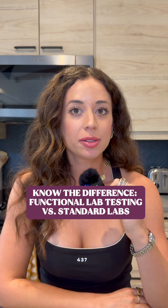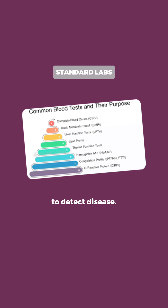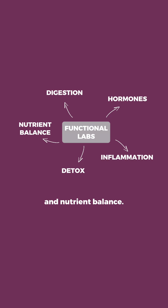Functional lab testing versus standard labs. Number one: what they measure. Standard labs are built to detect disease — they tell you if you are already in a crisis. Functional labs look for patterns before they become problems. They measure how your body functions, including digestion, hormones, inflammation, detox, and nutrient balance.